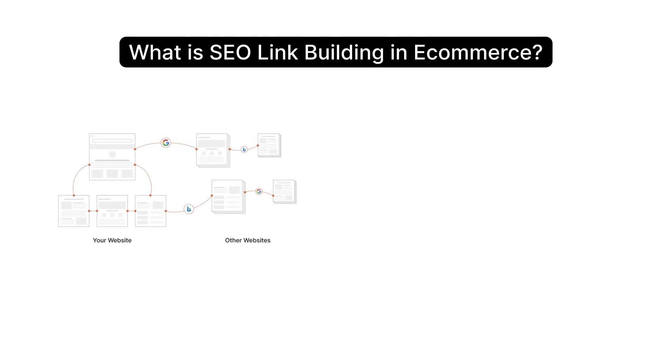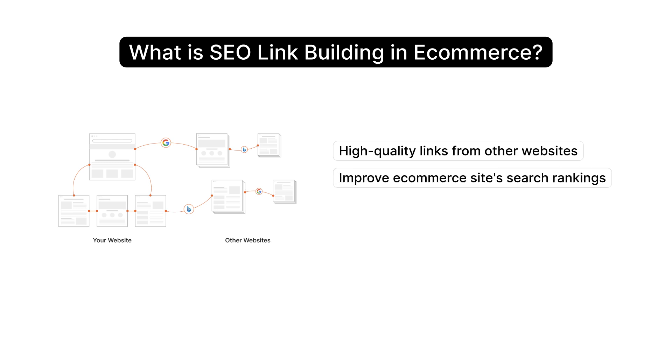SEO link building in e-commerce is all about getting high-quality links from other websites to improve your e-commerce site's search rankings. It helps bring more traffic by creating content that others find valuable. You can also reach out to site owners and ask them to link back to your Magento e-commerce site.